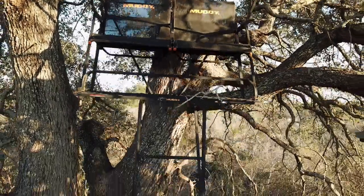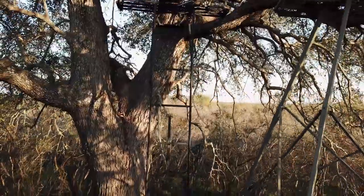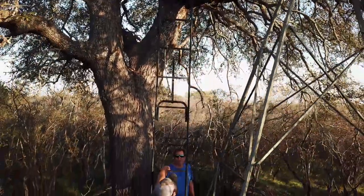When you start looking at ladder stands and hang-on stands, not every tree is going to be designed for the specific stand that you're working with. And once you start putting it up, obviously you've got to be in a place where you think you're going to find deer — otherwise, why put it up?